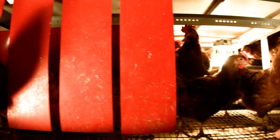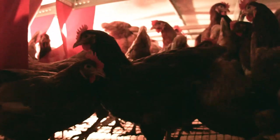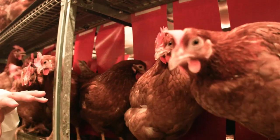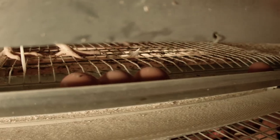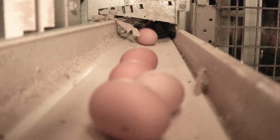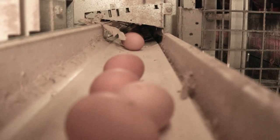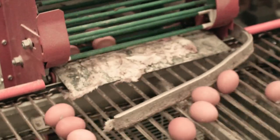A hen naturally wants to lay its egg in an area that's private and a little darker. This is the nesting area. These red curtains create a shadow area, and on the floor there's a special padded floor. Once the hen lays its egg, it rolls onto an egg collection belt, which takes it to a large egg cross conveyor, and from there it's onto processing.